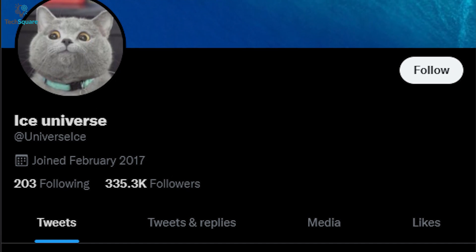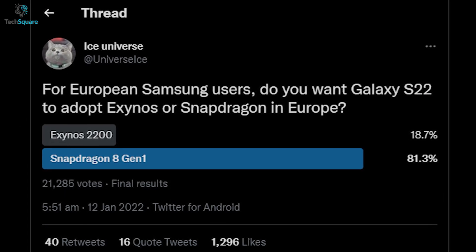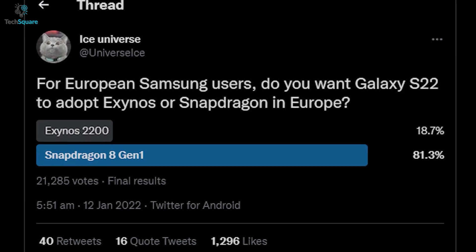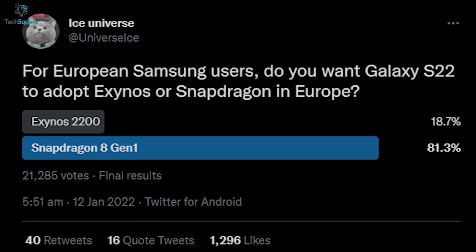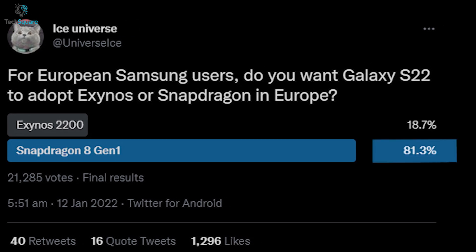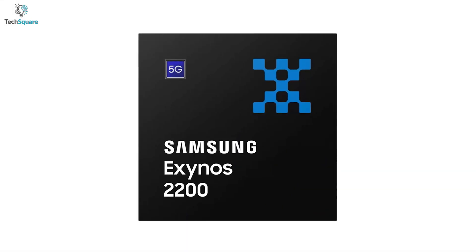A poll was created by reliable leaker Ice Universe in which he asked, for European Samsung users, do you want Galaxy S22 to adopt Exynos or Snapdragon in Europe? The majority went for the Snapdragon 8 Gen 1 option, which attracted 81.3% of the vote. It seems like most users are far away from trusting the Exynos 2200.